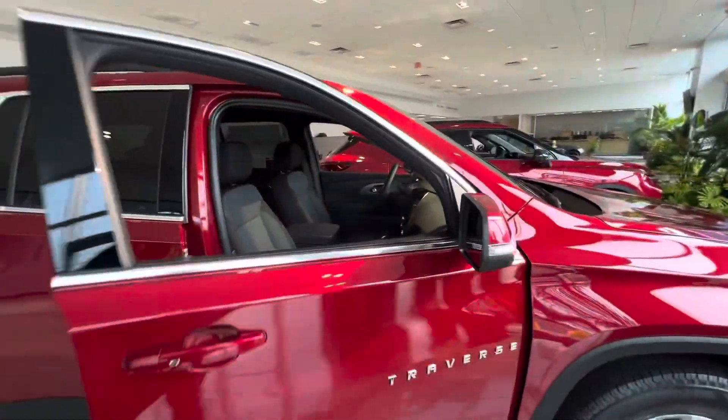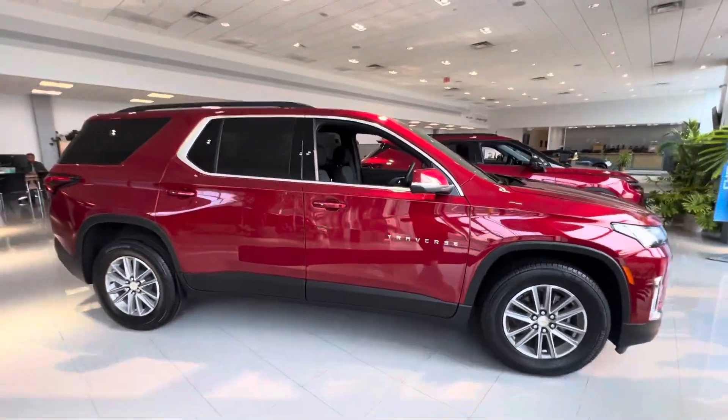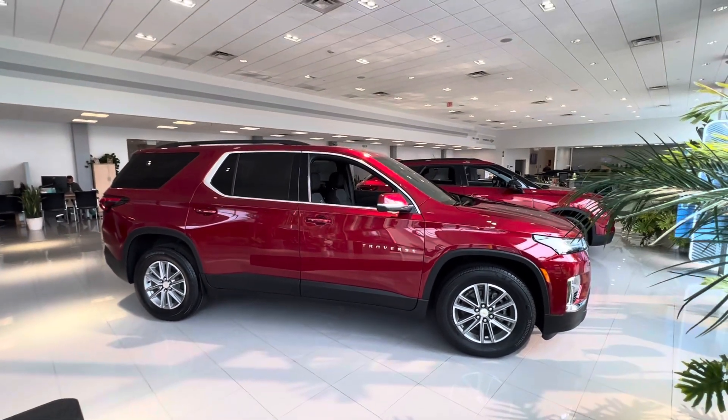My name is Sal Lombardino with Bridgewater Chevrolet. I hope you enjoyed this quick little video — I'm looking forward to talking to you soon. Thank you.